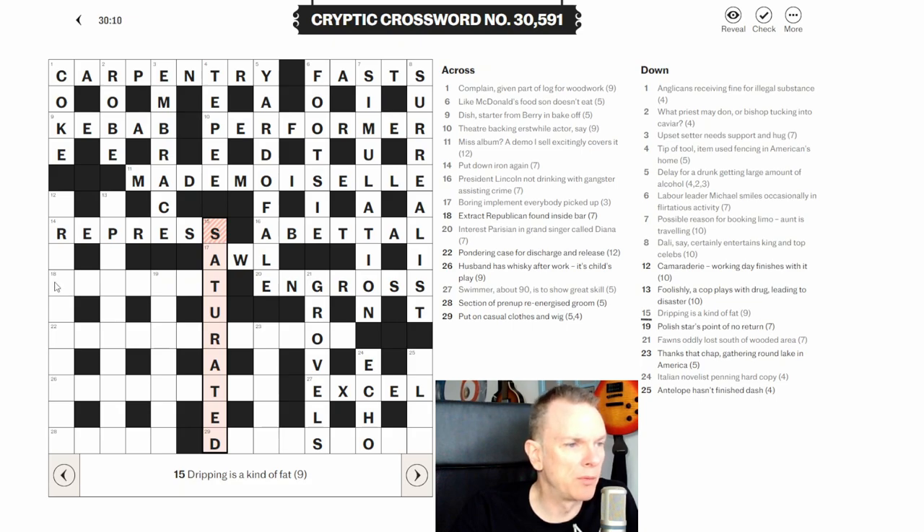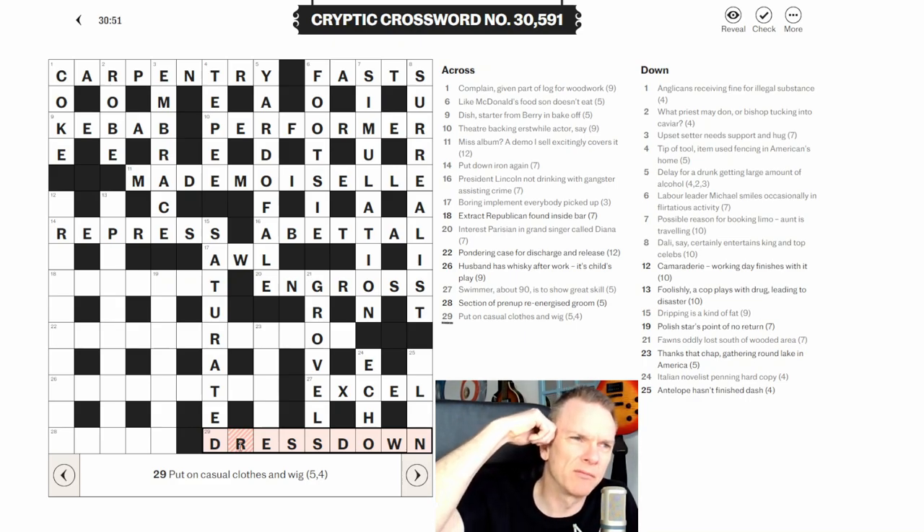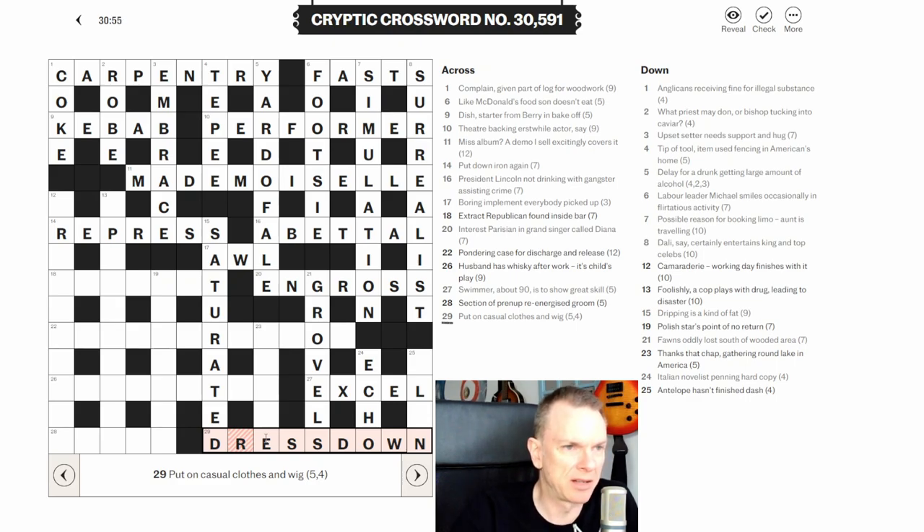Twenty-nine across: 'put on casual clothes and wig.' I think this is a double definition — 'put on casual clothes' would be to DRESS DOWN, and to wig someone is also to give them a dressing down. So the answer is DRESS DOWN.